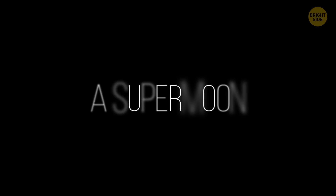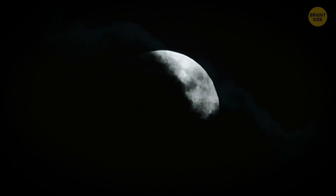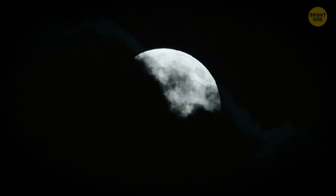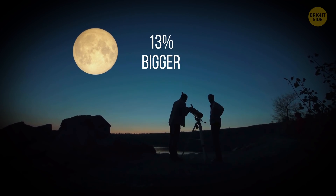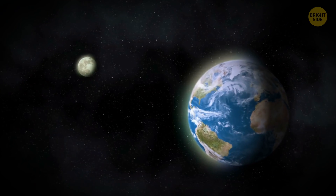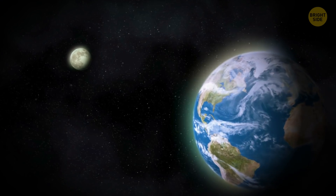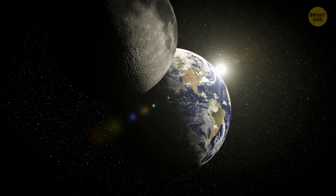A Supermoon: You can only see a huge bright ball in the night sky 3 or 4 times a year. A supermoon is 13% bigger and 30% brighter than a regular full moon. You can see this phenomenon when the moon reaches its perigee, the closest the satellite comes to Earth in its elliptical orbit.